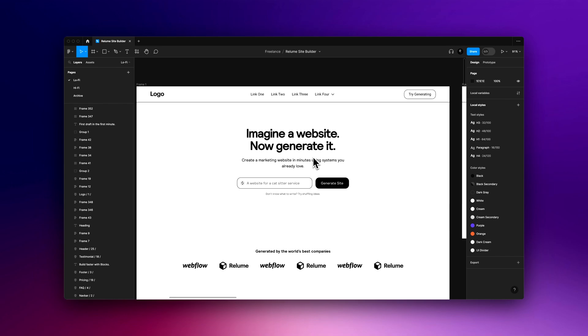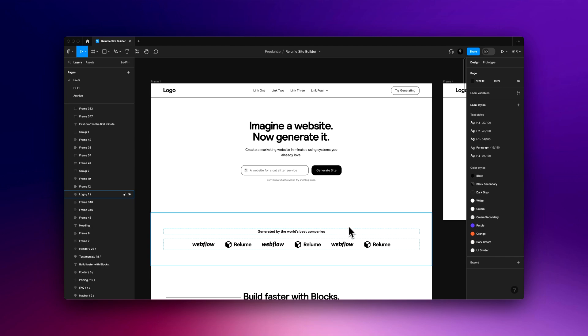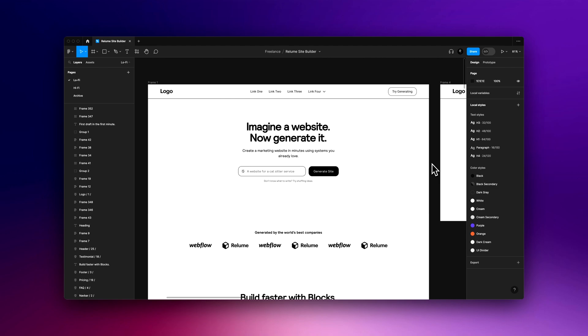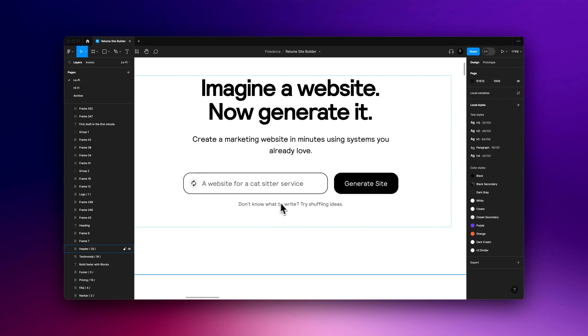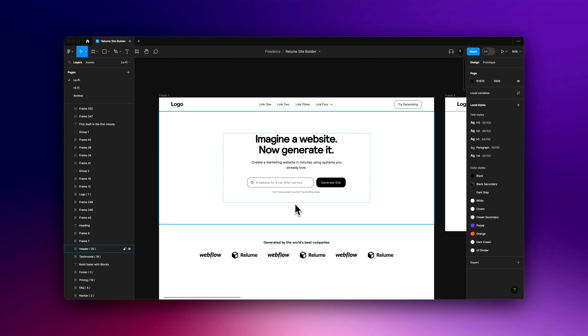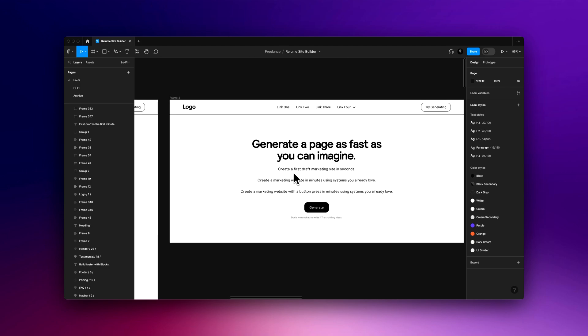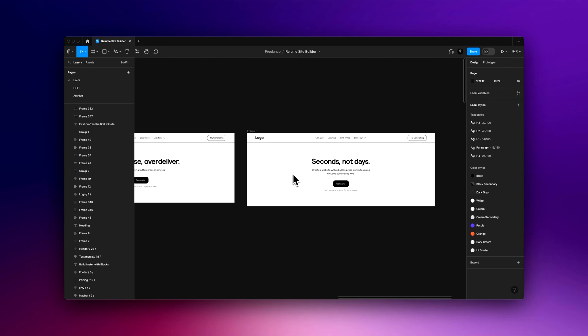After the kickoff, we started in the low-fidelity phase, just like I start every project. Because they already had all the key features, all I had to do was write the copy and create the UI to tie into that. Starting from the top: we saved the hero for last because we didn't know exactly what it would look like yet. The only thing we knew was we wanted people coming to the site to get into the product right away.